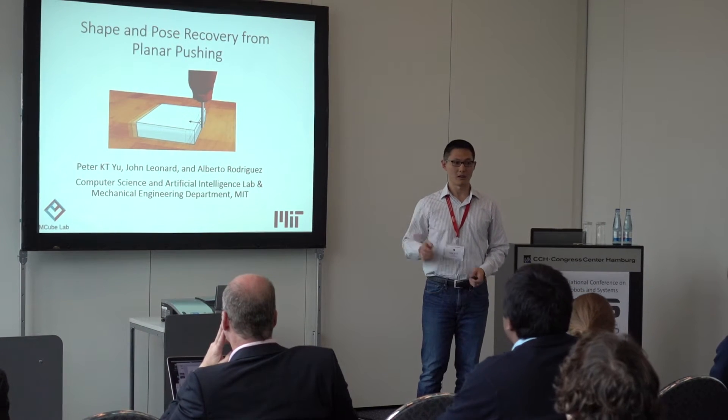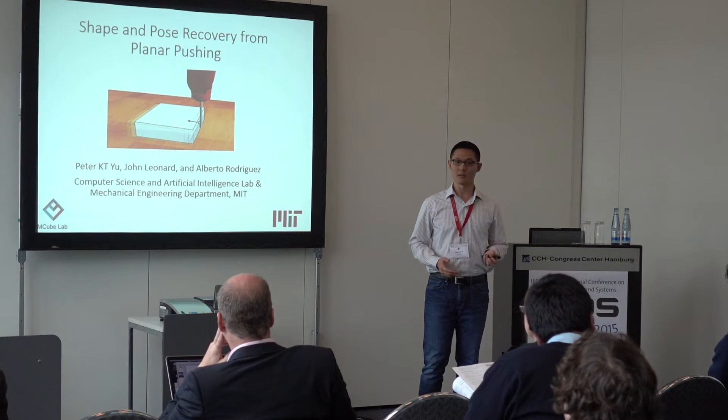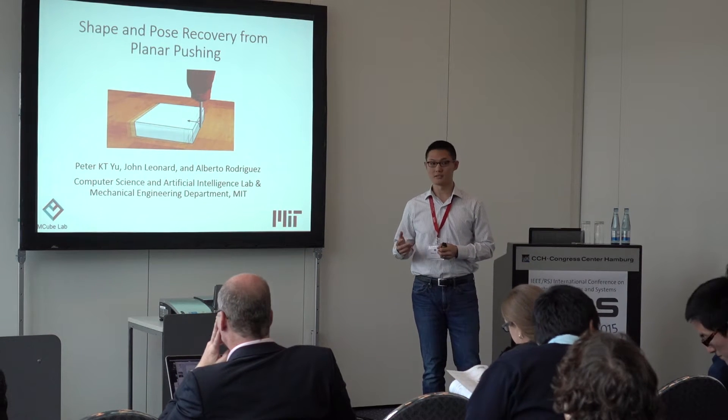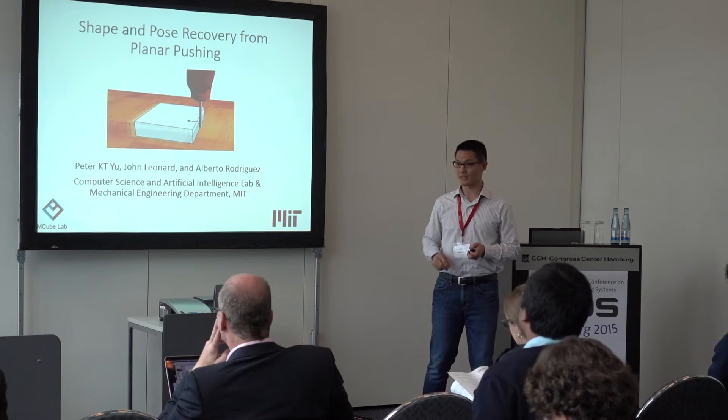Hi everyone, I'm Peter from MIT. Today I'm going to talk about our research on shape and pose recovery using tactile sensing and only one finger during a planar pushing context.